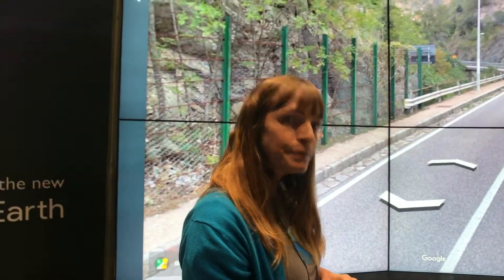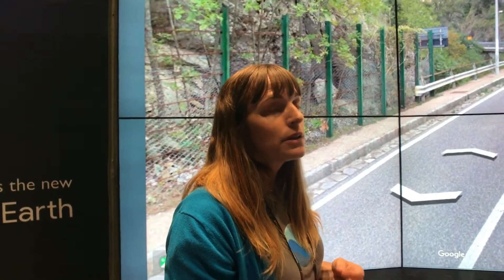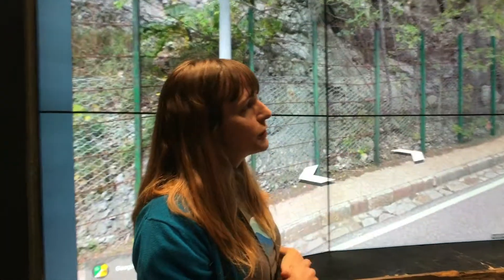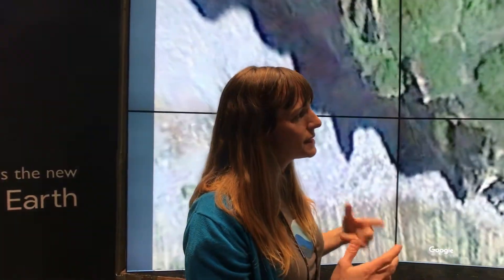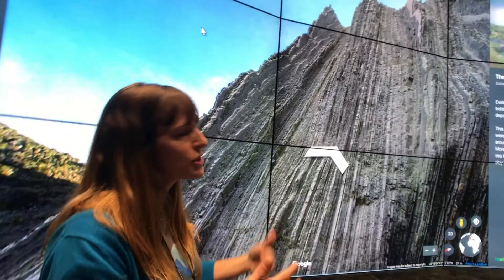And you're popping in and out of Street View — is that capability coming next year for people to do this? Well, everything you're seeing right now — popping in and out of Street View and reading the stories already in there — that's there today. Anybody can go and use this in the classroom starting today. We actually have some lesson plans and classroom activities that allow people to have that contextual information in the classroom.